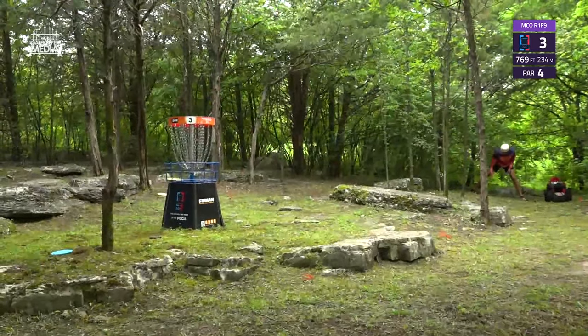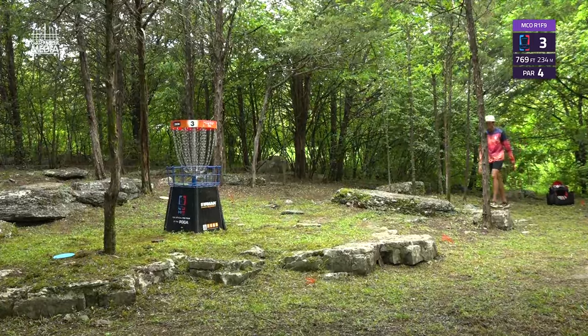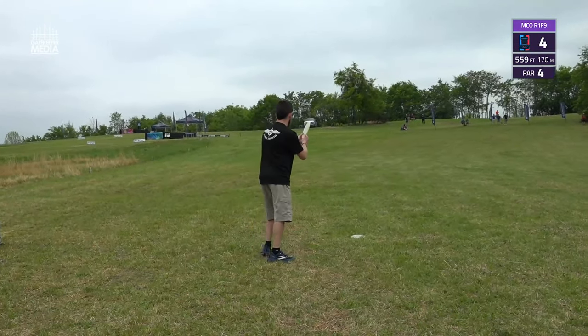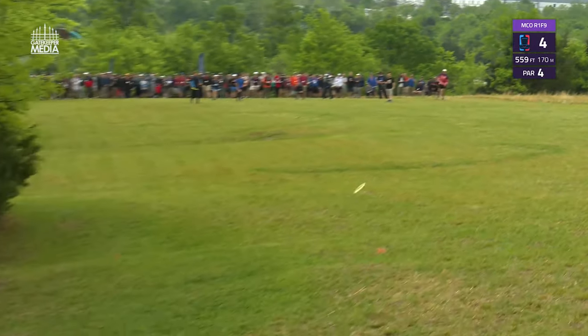Speaking of birdie putts — Anthony Barella cashing that one in. No pictures on the scorecard. Logan Bowers — forehand specialist here from Tennessee.